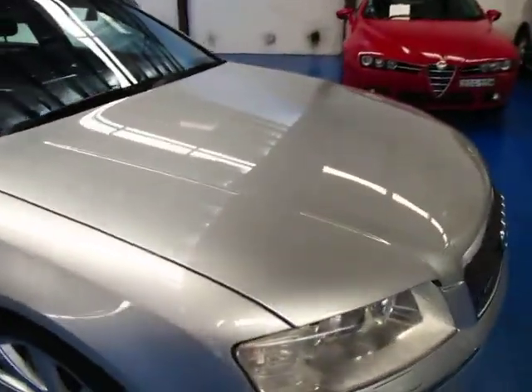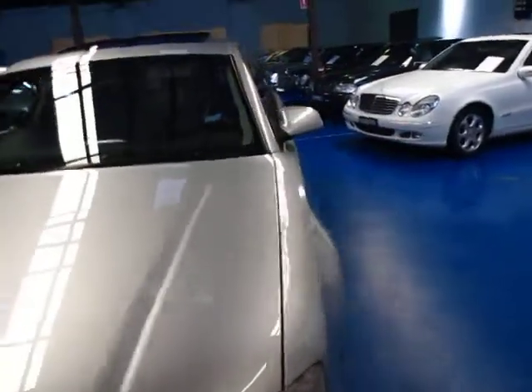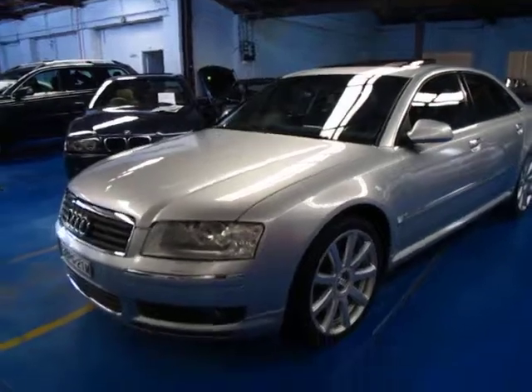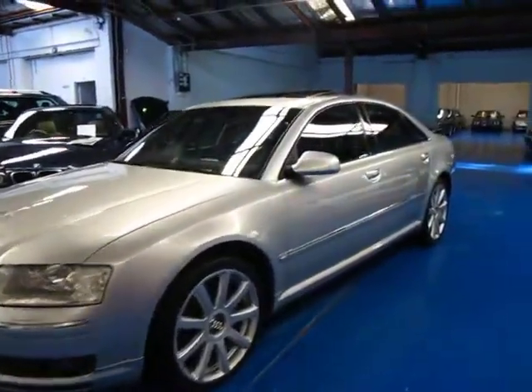So ladies and gentlemen, an '05, 120,000 kilometres, logbook service history — $25,000 is very, very well priced for this car. You're saving about $170,000 from when the car was new.